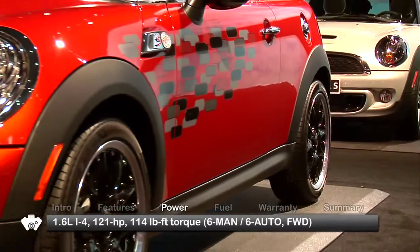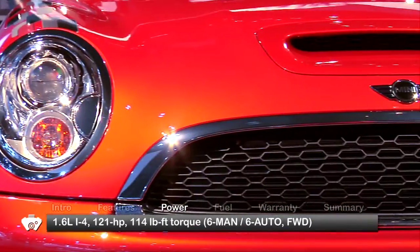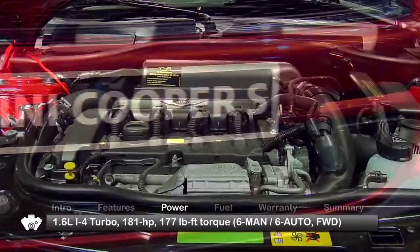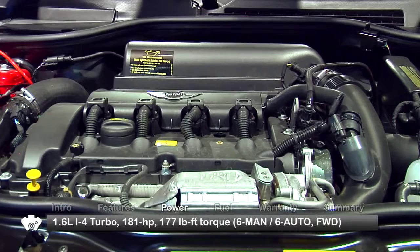Performance choices for the Cooper Hardtop start with a 1.6-liter inline-four making 121 horsepower and 114 pound-feet of torque. The S improves output with a turbocharged version, making 181 horsepower and 177 pound-feet of torque.